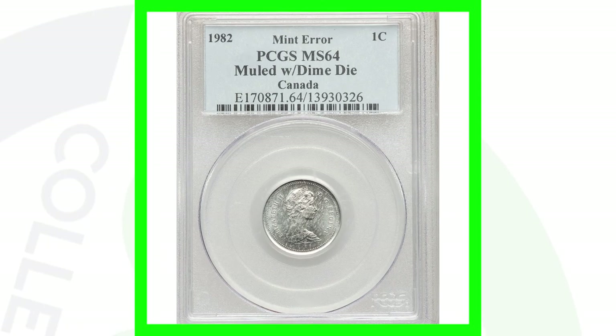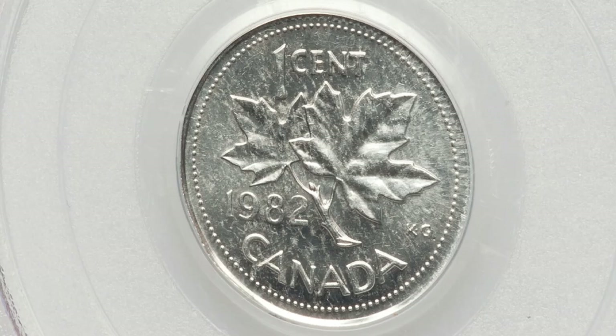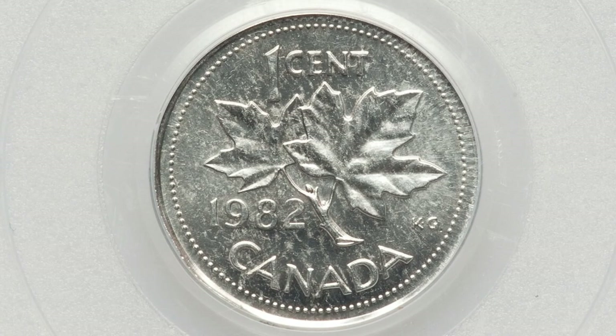Here is what was supposed to be a 1982 one cent coin, but it's actually muled with a Canadian dime. You can see the 1982 one cent design there — that is really awesome. $2,700 is what this coin sold for, nearly a $3,000 coin.